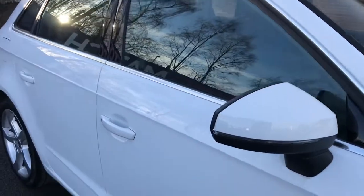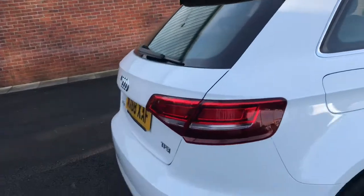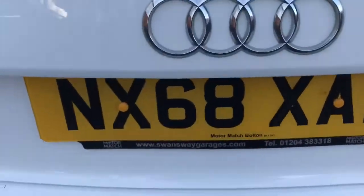You've got body colour door handles, and coming round to the back, you've got rear parking sensors and dual exhaust at the bottom of the vehicle here, adding to the sporty look and feel.